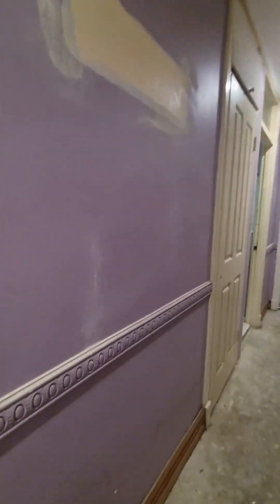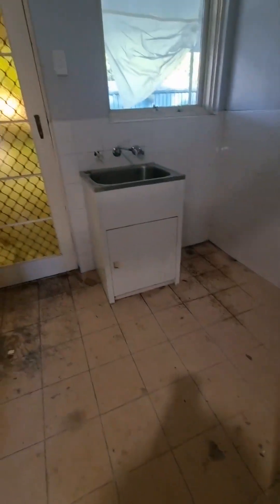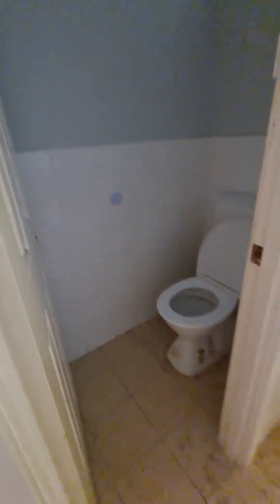Going to keep this beige colored floor tile in the laundry and clean up this unit here. I'm not sure whether this door can be refurbished or not, so I'm waiting for someone to come and have a look at that. We're just going to paint the walls white and clean everything up in here.